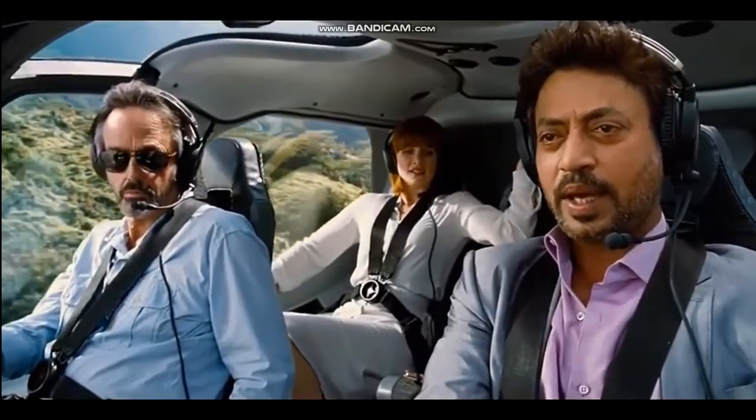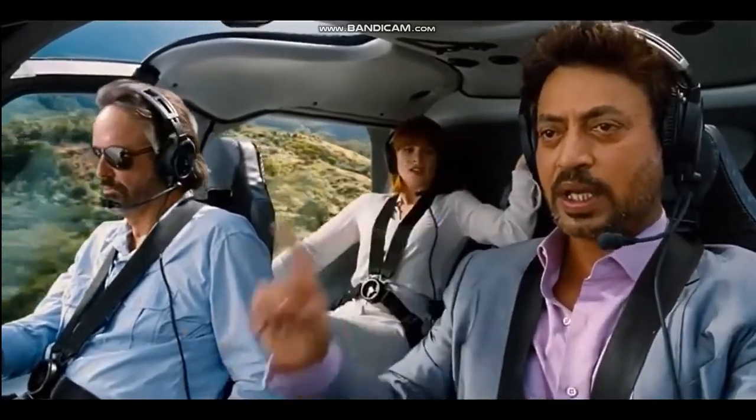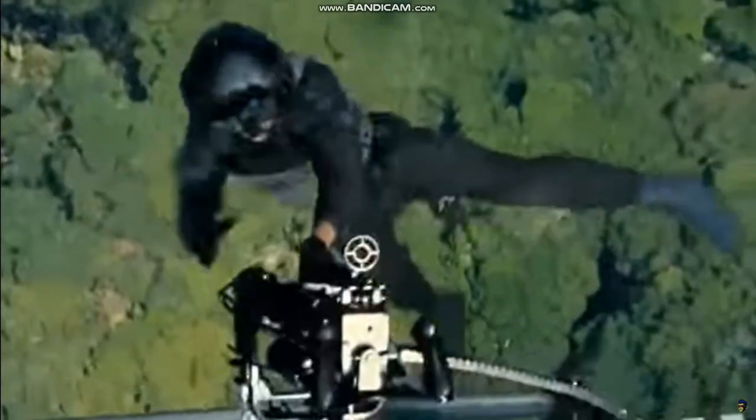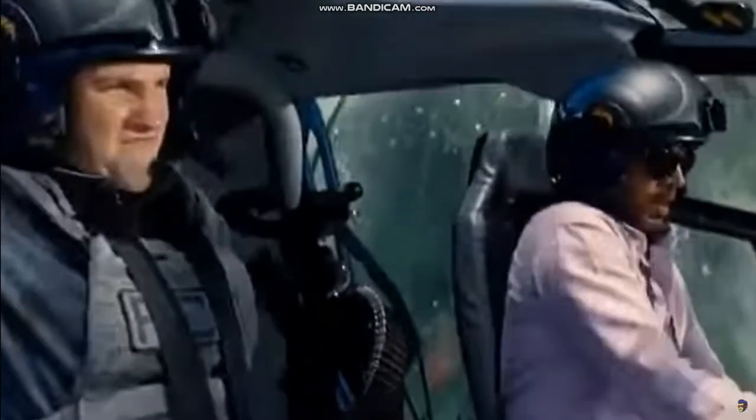The key to a happy life is to accept you are never actually in control. Sorry, I got a bit distracted there — back to the video.